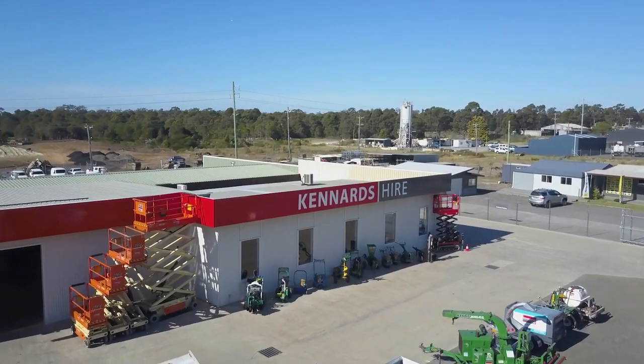Whether you need a sweeper or a scrubber or both for a day, a month or a year, Ken R Tyre are happy to help with competitive rates.